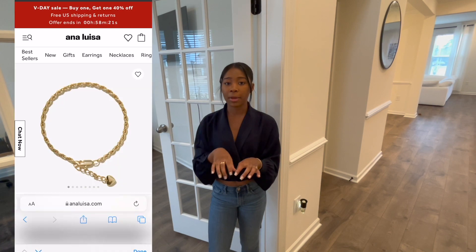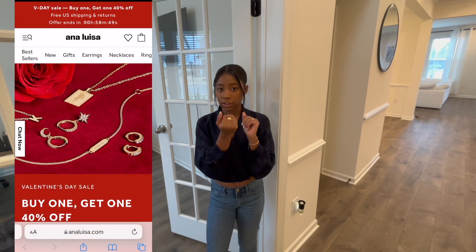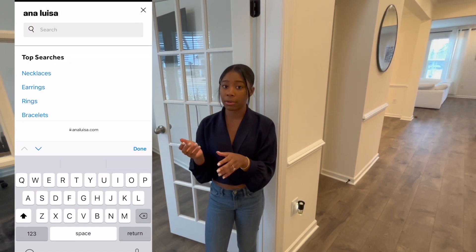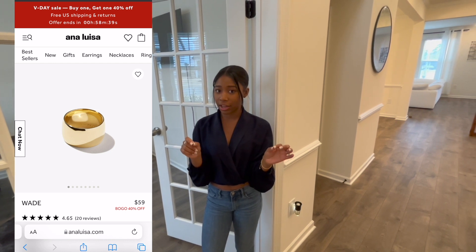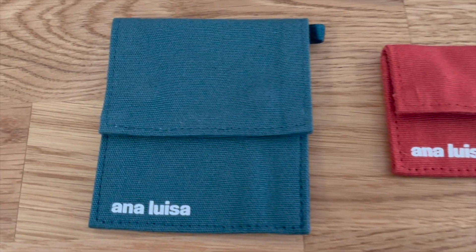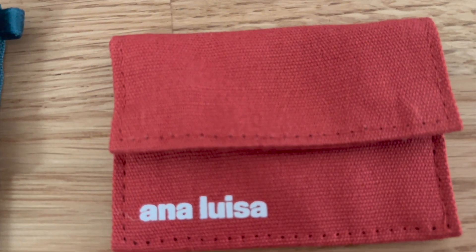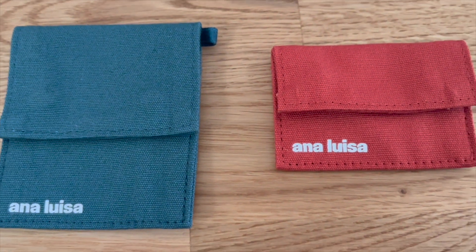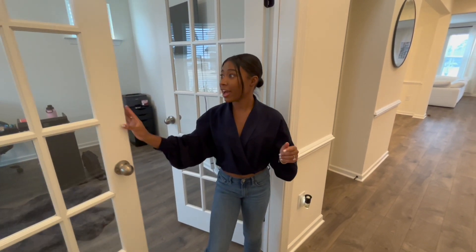I also wanted to show you how their website looks so you're familiar and it's easier to find what you like. You can go into the search bar, type in 'bracelet' and look for Lisa, and this one will come up. If you're looking for the ring, type in 'Wade' and it'll come up. They also come with really cute durable packaging, so once you're done wearing it you can just slip it back in the bag and close it up.